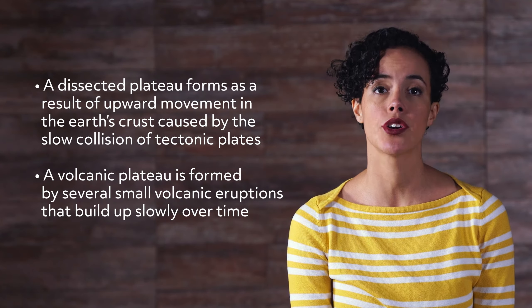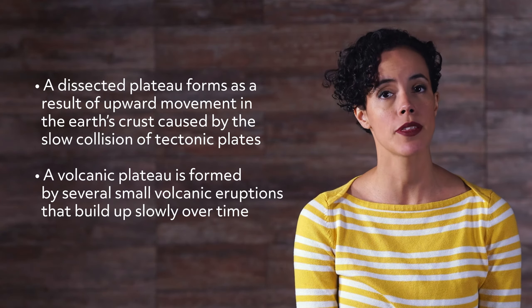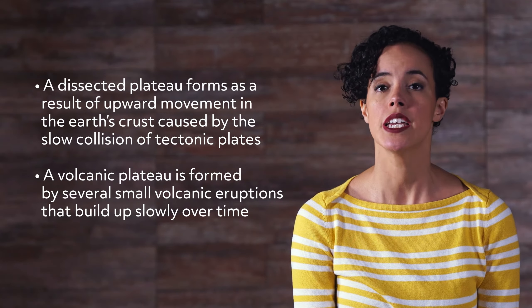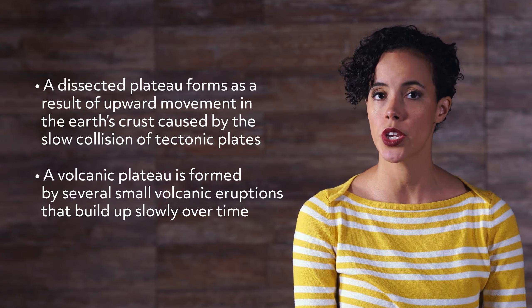Dissected plateaus and volcanic plateaus. A dissected plateau forms as a result of upward movement in the Earth's crust caused by the slow collision of tectonic plates, and a volcanic plateau is formed by several small volcanic eruptions that build up slowly over time.